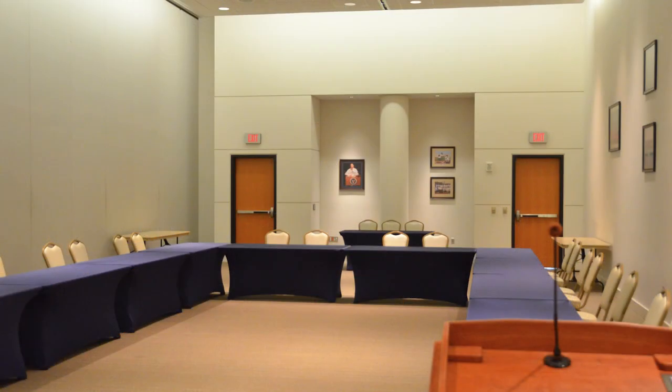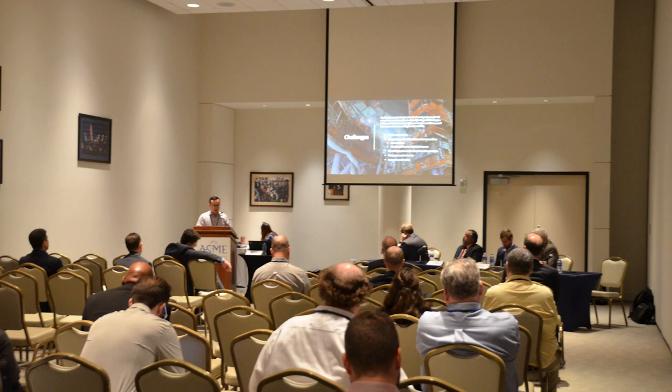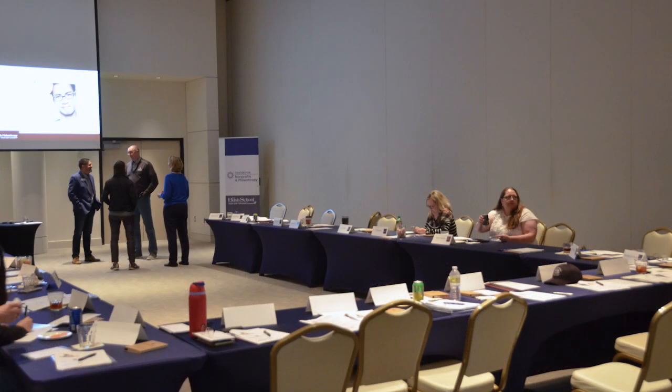The 1011-B space can accommodate the following setups: lectures, receptions, banquets, banquets with buffet, or workshops.